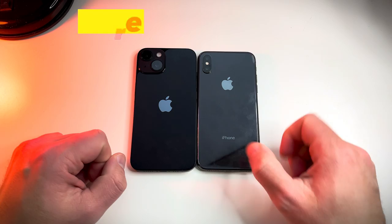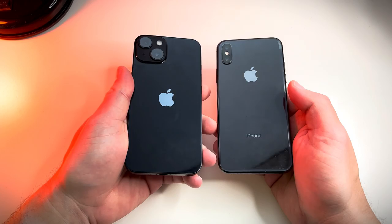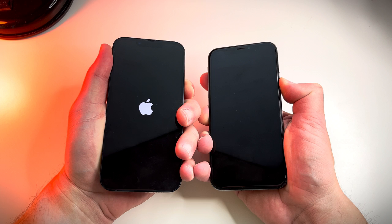What is going on guys, Joey here, and welcome to the iPhone 10 versus the iPhone 14 speed test. I couldn't find a proper speed test between these two on YouTube, so let's begin with a boot-up test and see which one can get there first.